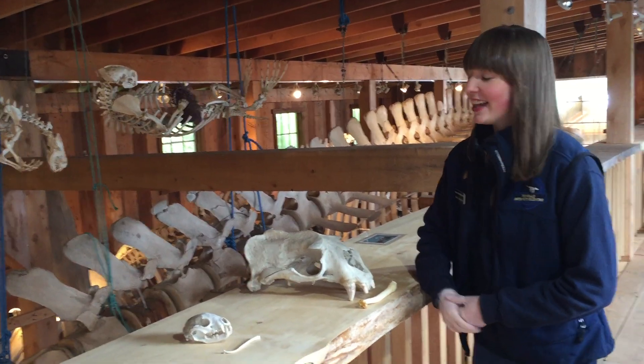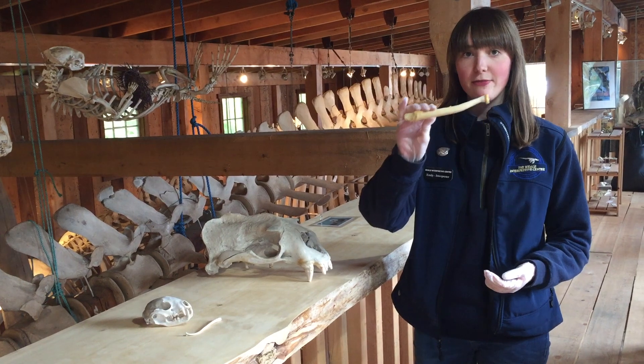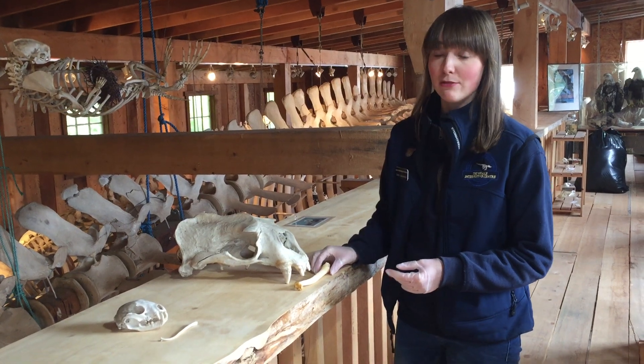And I say, yes it is. These are male animals, so they do have baculums. Baculums are a physical bone that is in a male animal's penis, and lots of animals have them. In fact, the majority of mammals do.